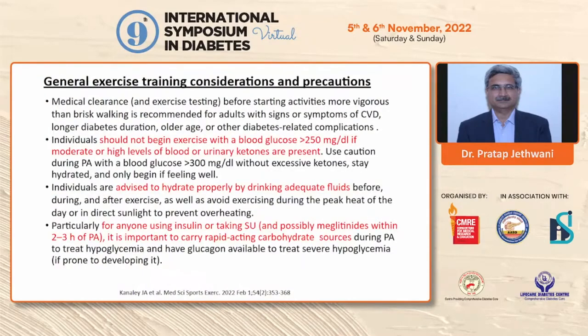Blood glucose monitoring is essential for every diabetic person engaged in exercise. If blood glucose is more than 250 mg/dL or urinary ketones are present, individuals should not begin exercise — this is particularly important for type 1 individuals engaging in sports. Individuals should also hydrate properly by drinking adequate fluids. For people using insulin or sulfonylurea, there is a risk of hypoglycemia, and therefore during prolonged activity they should carry a rapid-acting carbohydrate snack to consume during or after activity to reduce the risk of hypoglycemia following aerobic exercise.